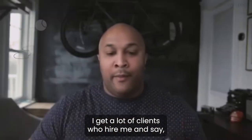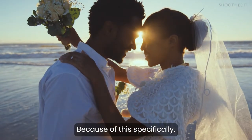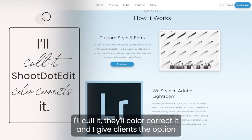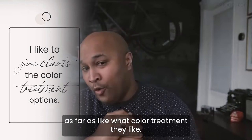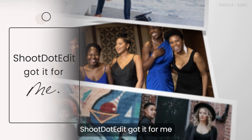I get a lot of clients who hire me and say, 'I love the way everyone looks and I'm hiring you because of this specifically.' I use shoot.edit — I'll color it, they'll color correct it, and I give clients the option as far as what color treatment they like. They choose the very classic edit, and shoot.edit got it for me.